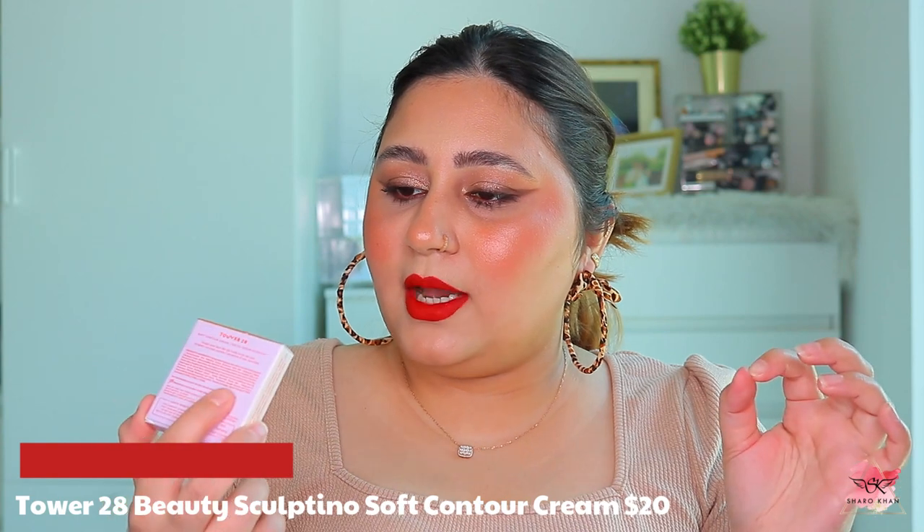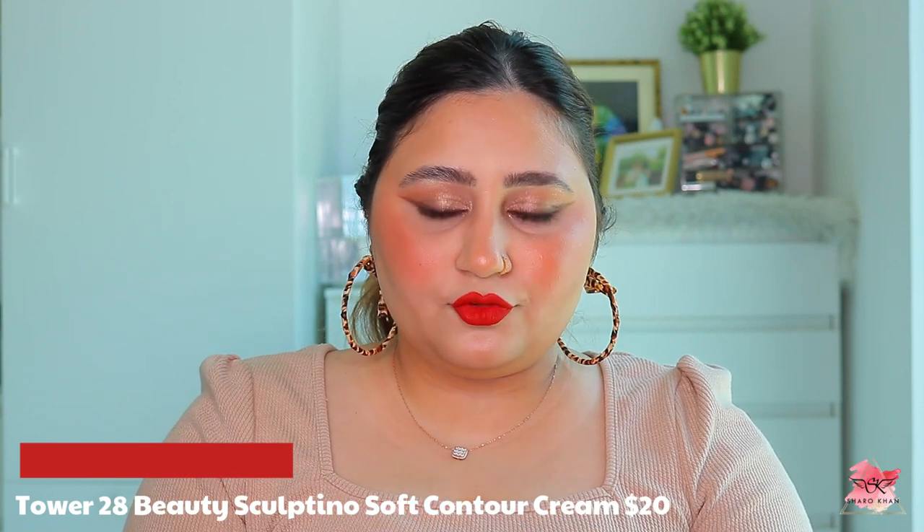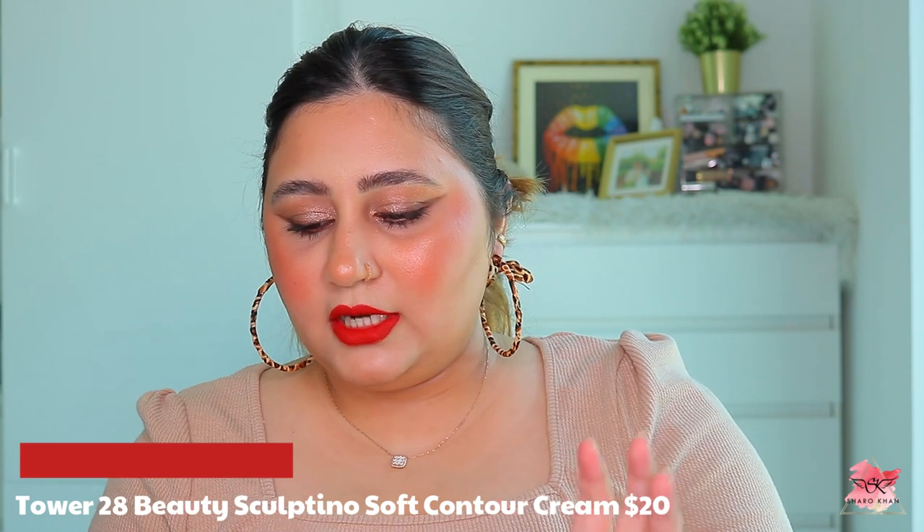Second from Tower 28 I got the Sculptino Soft Contour Cream in the shade 'Jetty.' There are about four shades in this. It's very similar in formula to the Tower 28 Blush Balm, which I love, and I'm actually wearing it on my face today. I'm just getting into cream contour and cream bronzer, so I didn't want to go too deep and regret it. I love Tower 28 products - they are really good.